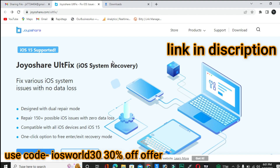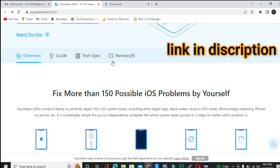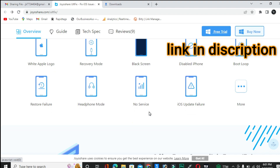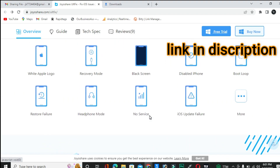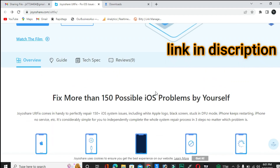If you download this software from the link in my description box, you will get 30% off immediately. Go to the description box, download, and use it. Thanks for watching — please subscribe to the channel and hit the bell icon for upcoming video notifications.